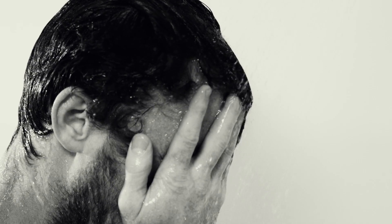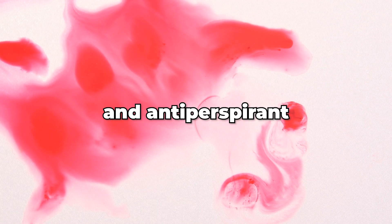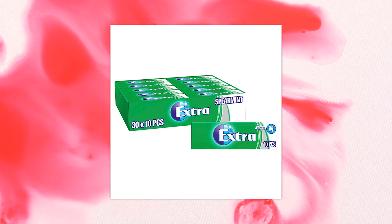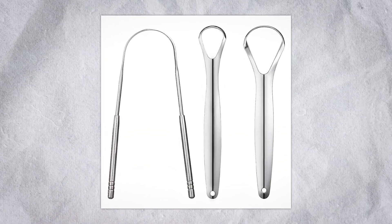You must shower at least every two days, but I recommend every day. After you shower, wear deodorant and antiperspirant — you do not want to smell bad. Another tip is to have gum on you at all times; you do not want to be caught with bad breath, so use it after almost every meal. For your breath to not smell bad, I would also invest in a tongue scraper.